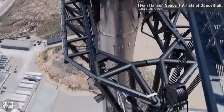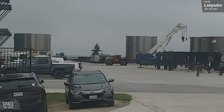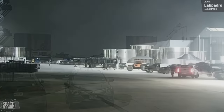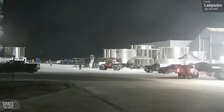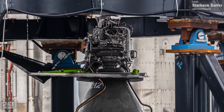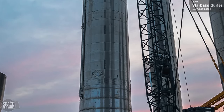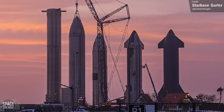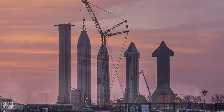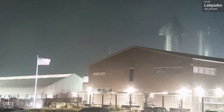Over at the build site, SpaceX started moving vacuum Raptor engines to the flapless Ship 26, and the vehicle now has all three of its vacuum Raptor engines installed. We also saw its sea-level Raptors moved to it for installation. This is definitely a positive sign that SpaceX still intends to fly Ship 26. Whenever a vehicle is moved to the rocket garden, there's always a bit of a worry that it's being moved there for retirement — but Ship 24 was placed on a transporter and moved out of the rocket garden last week and taken down to the launch site.